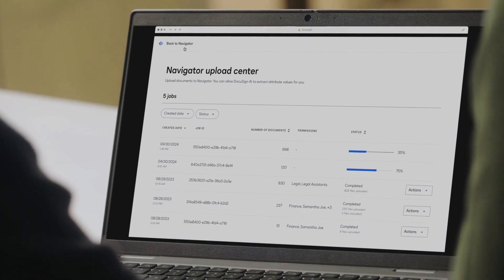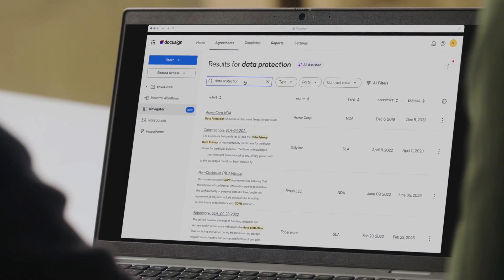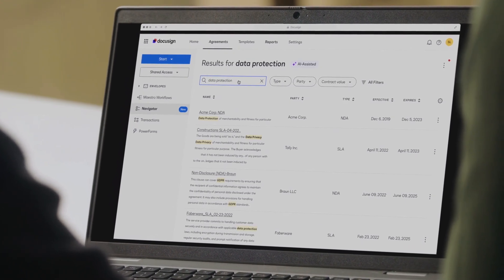It's more than speed. It's built to get smarter with each agreement. A smart repository called DocuSign Navigator helps surface key details previously locked inside agreements, like effective and expiration dates and total contract value.